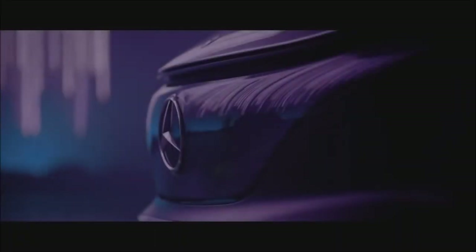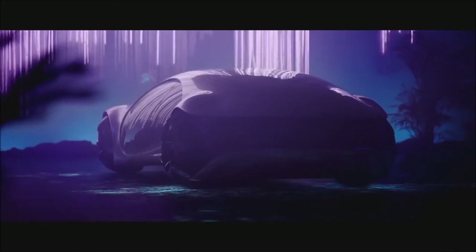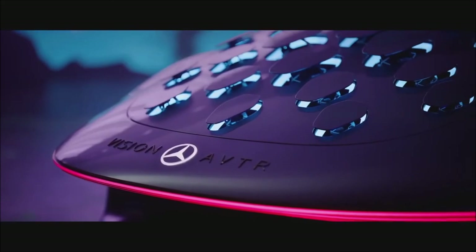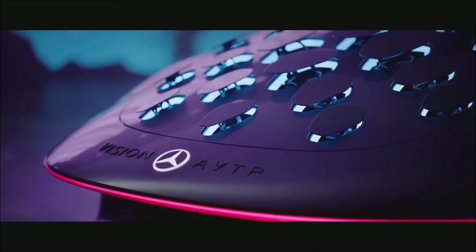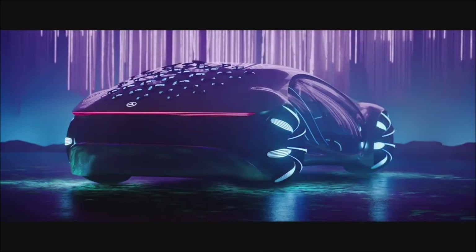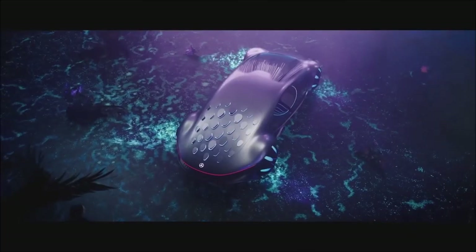The Mercedes-Benz Vision AVTR is one of the strangest cars ever made. Inspired by the 2009 hit movie Avatar, it's a sleek beast. To accentuate its theme of nature and life, it sports 33 moving reptilian scales, which are meant to mimic an animal extending its fur. The profile of the car is dominated with rugged wheels that can change color and ovular glass for the doors and windows.